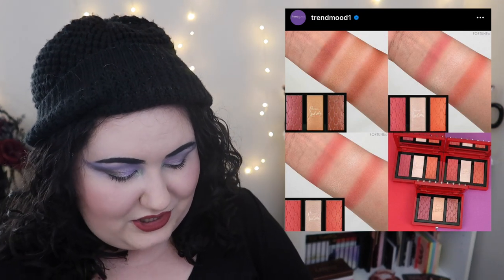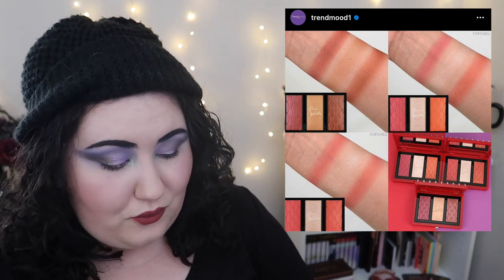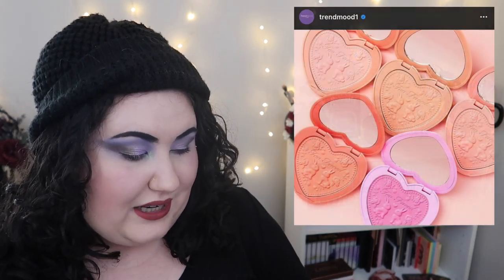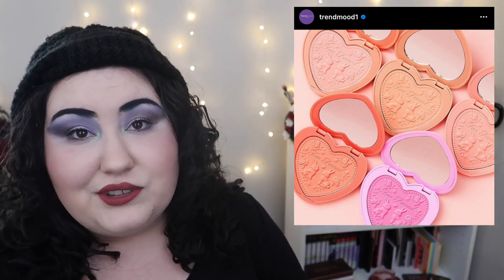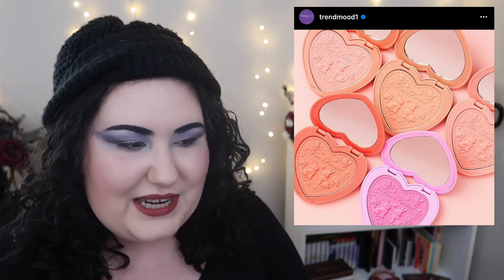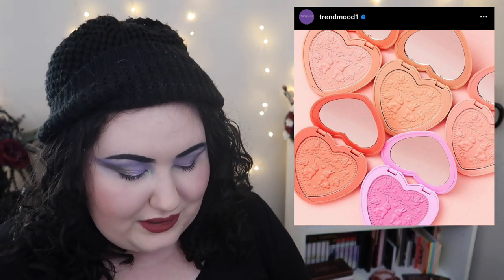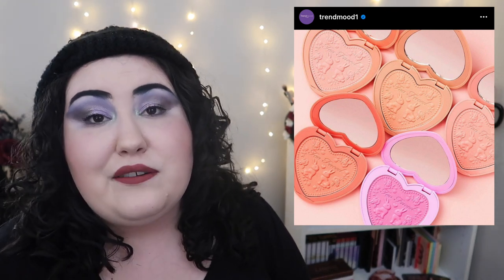Even their best swatches on the website look sad and washed out on the light model, so this wouldn't work for a variety of skin tones right off the bat. Anyway, Too Faced is coming out again — or I guess re-releasing their Love Flush blushes. I remember back when I first started watching YouTube these were everywhere, everyone loved them. They also came out with a palette with all of these in it and I thought the packaging was super cute. I really wanted to try it but couldn't afford to at the time.